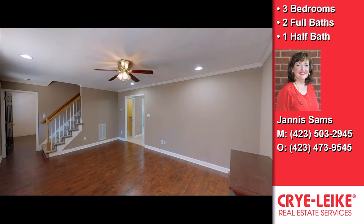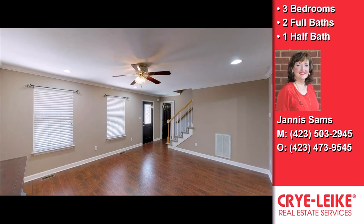This property is represented by Janice Sands, Crowlite Realtors.